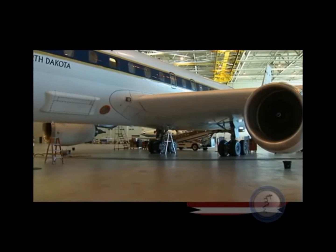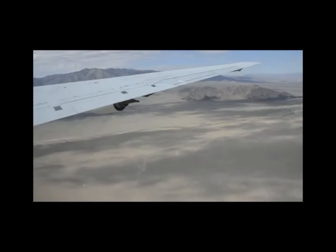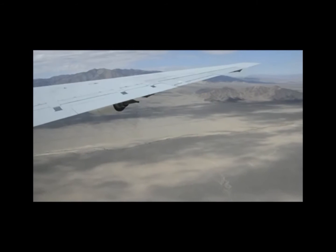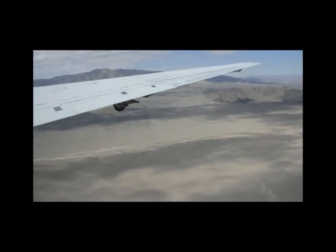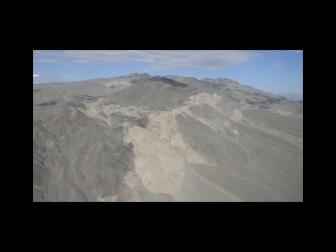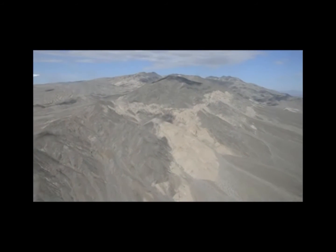Typically, a few weeks before the deployment, we start installing all the science instruments onto the aircraft here at Dryden. Then we need to test fly the aircraft before we deploy, and we have done this this week. We fly over known targets in the Mojave Desert and over the Pacific Ocean. When we're comfortable that everything works as we expect, we are ready for deployment.